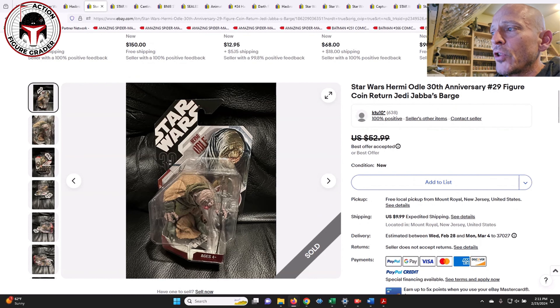Then this one was a mint-on-card in very clean condition with a crystal clear bubble. By the way, I have seen a lot of 30th Anniversary Collection figures that have started to yellow — so it's interesting that these modern Star Wars figures from 2007 or 2008 are yellowing after about 15 years. We'll probably see more of that for other modern lines. This particular mint-on-card was listed for $53, best offer accepted.